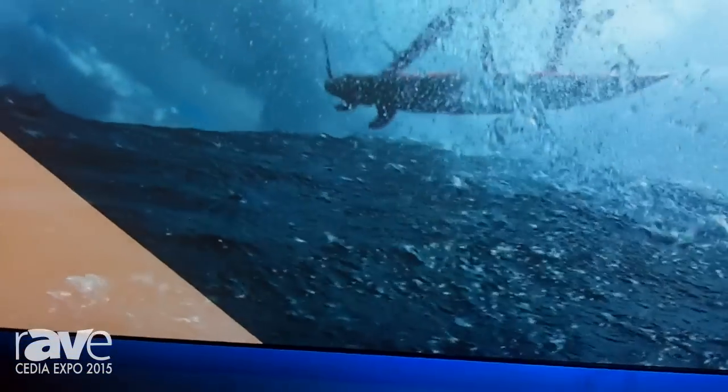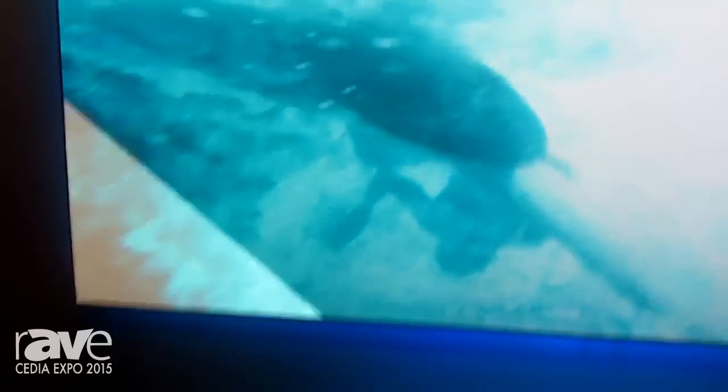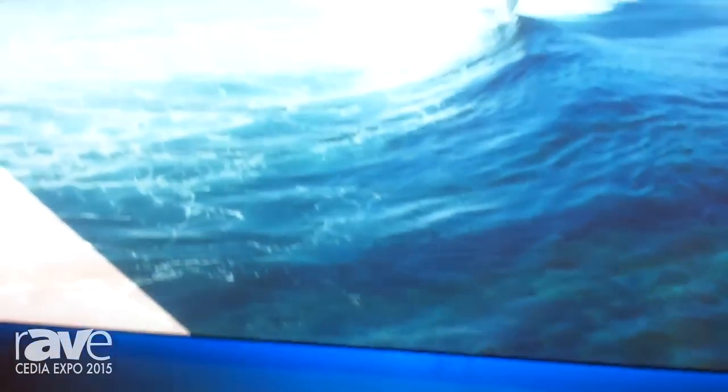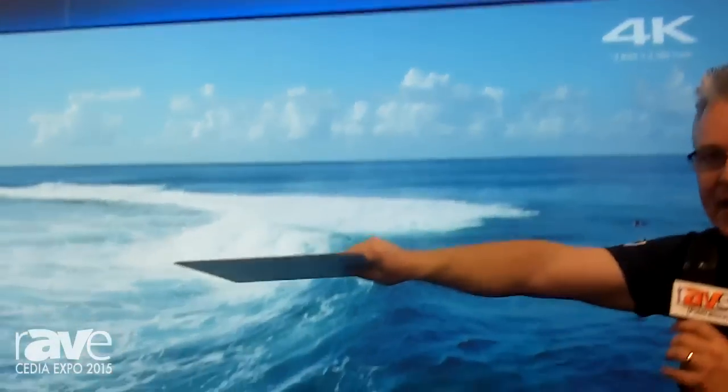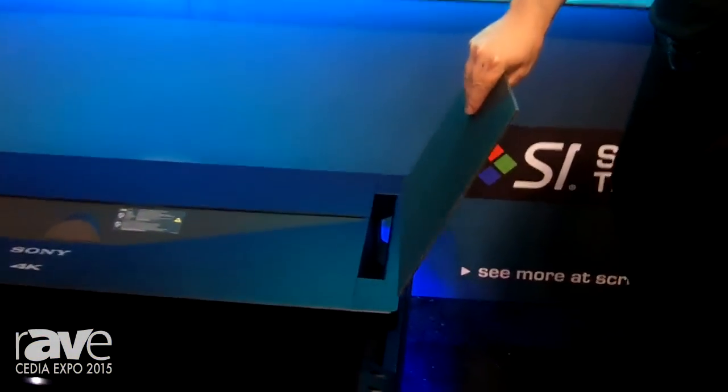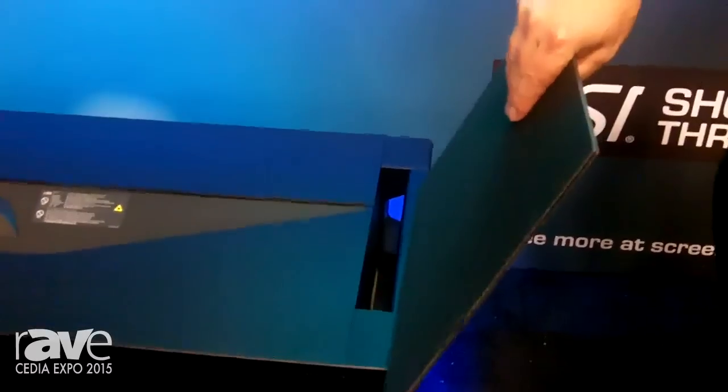The technology is what's called a lenticular screen. Imagine mini blinds that have just barely been cracked open. Basically all the ambient light from here all the way up to here is being rejected by the screen — even light coming directly into the screen is being rejected. Only the light coming in that little crack of area right here in front of me is being accepted by the screen and reflected back to the viewer.